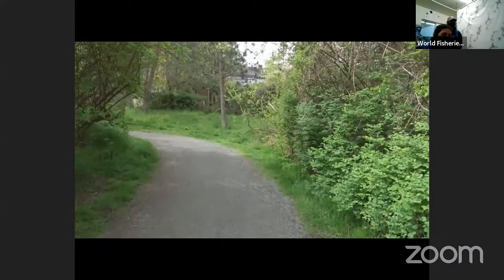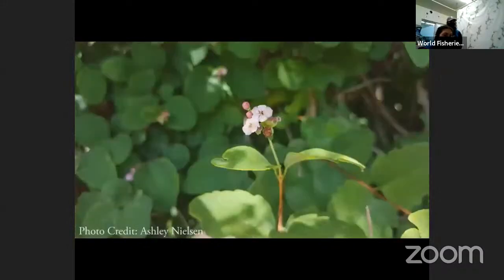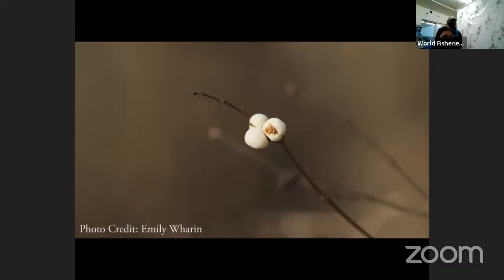Our first plant here is the Common Snowberry, a flowering shrub native to North America that grows in a variety of habitats. It has small flowers that are usually pink or white and grow in clusters. In the winter months the plant produces round white berries which are not edible for most animals, although some birds can eat them. First Nations would use the berries to treat sores and burns because of their antimicrobial properties.